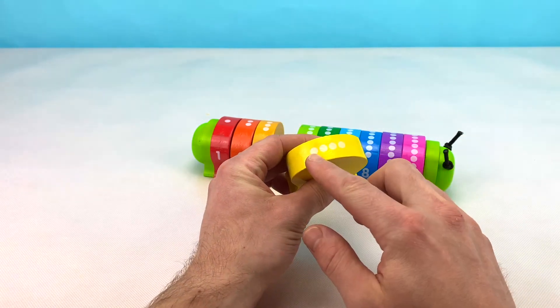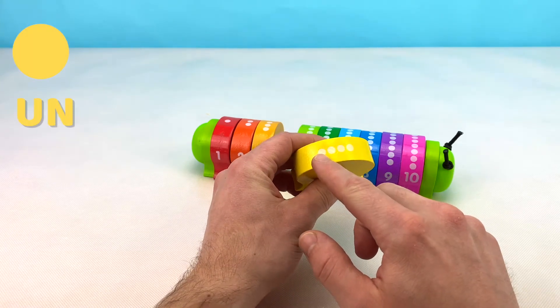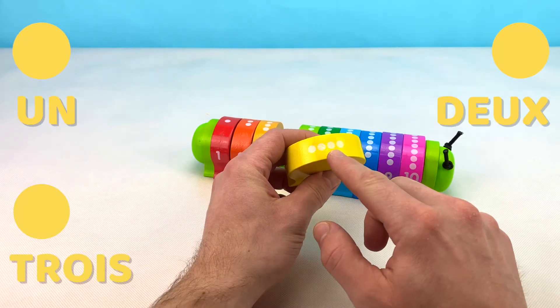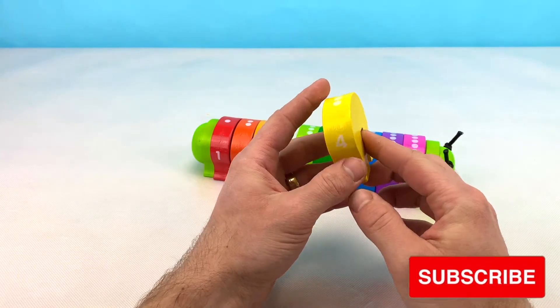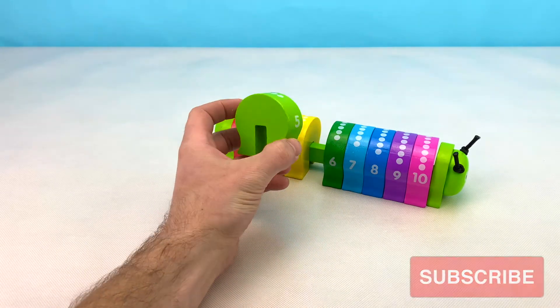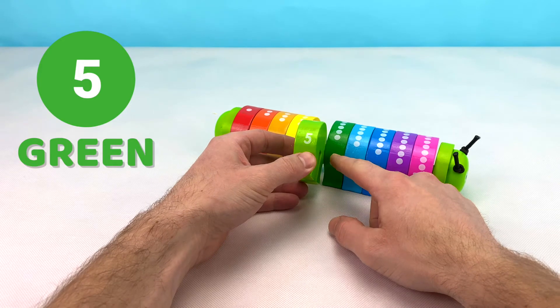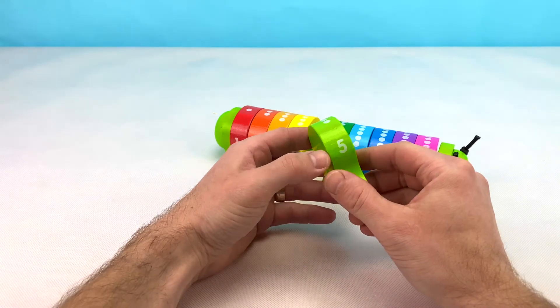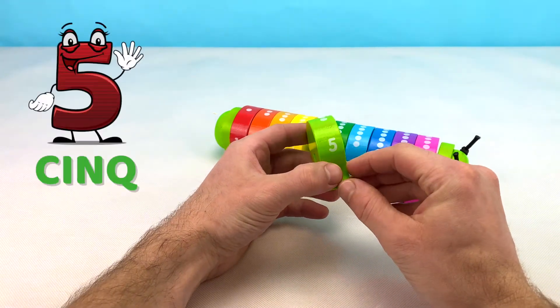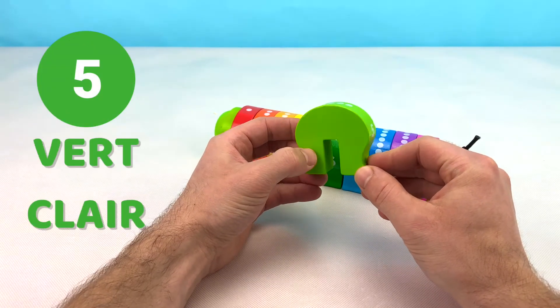Let's count the blocks from one to four in French: un, deux, trois, quatre. Great job! Can you tell me what color this block is? That's right! This block is green, or light green if we compare it to this one. This one is the number five, or cinq in French.